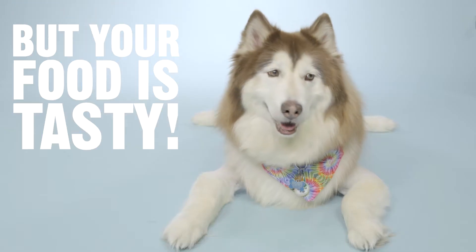Hi guys, I'm Logan from Chewy Studios. Welcome. I'm going to paint you a picture. Imagine having to eat the same food every day. Awful, right? Well, just like you, your pup needs some variety in their diet to keep them interested in their meals and not yours.